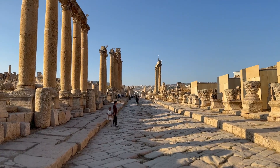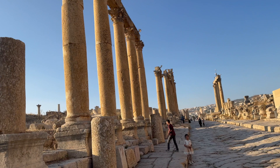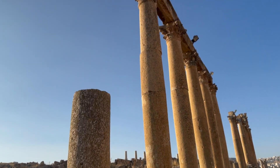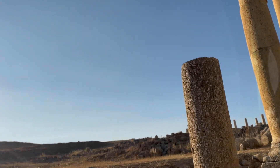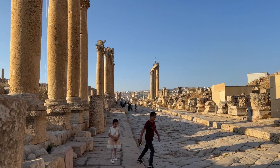This long beautiful structure is known as the Arch of Hadrian. It is a well-preserved site which is now under UNESCO protection.